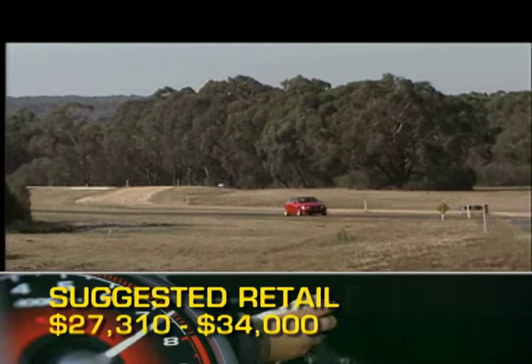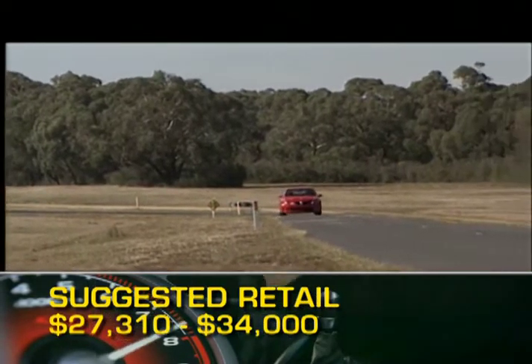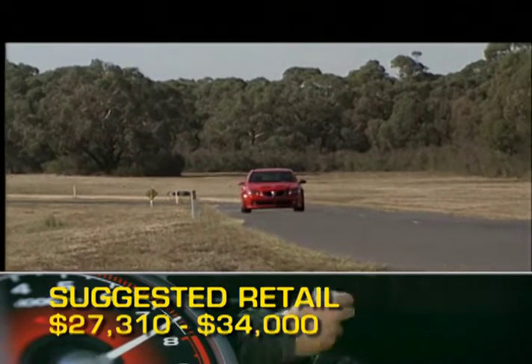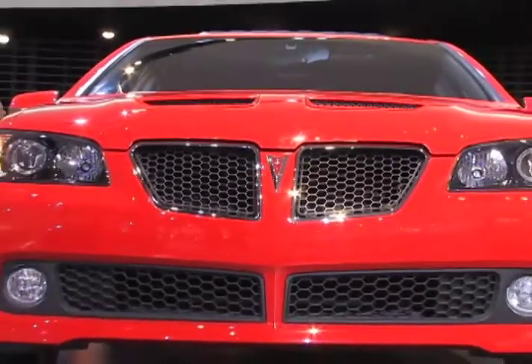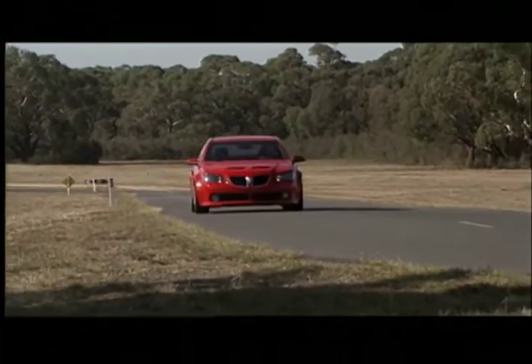Base MSRP for the 2009 Pontiac G8 is $27,310. A fully loaded V8-powered GT will cost around $34,000. The G8 is backed by a five-year, 100,000-mile powertrain warranty.